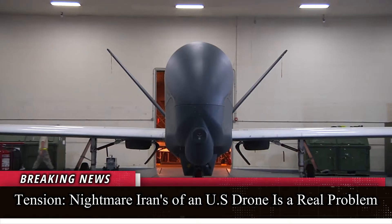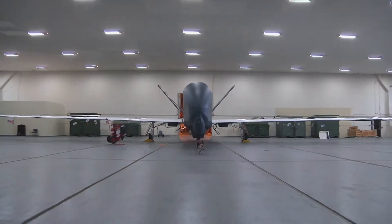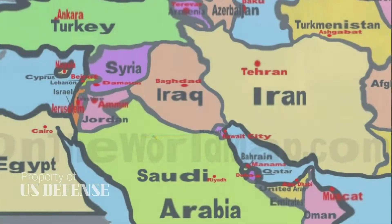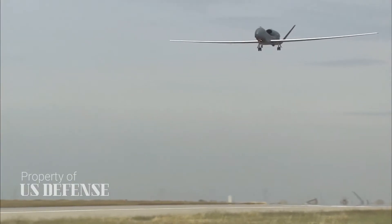U.S. Central Command clarified that the drone was a Navy Broad Area Maritime Surveillance Demonstrator, a prototype naval variant of the 737-size Global Hawk. BAMS-D carries cameras and a radar, and is designed to swoop between high and low altitudes, alternately scanning wide areas for ships and individually identifying them.